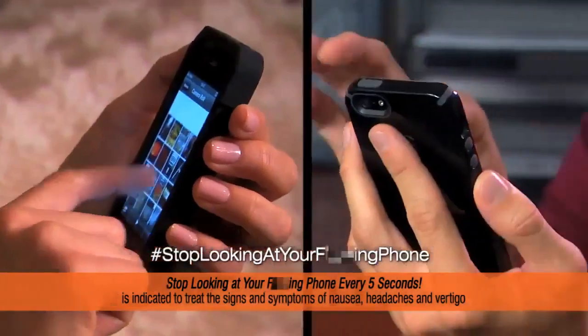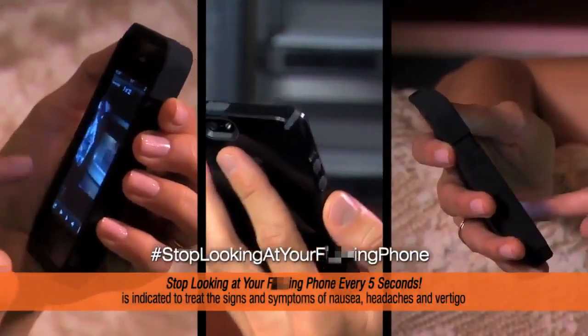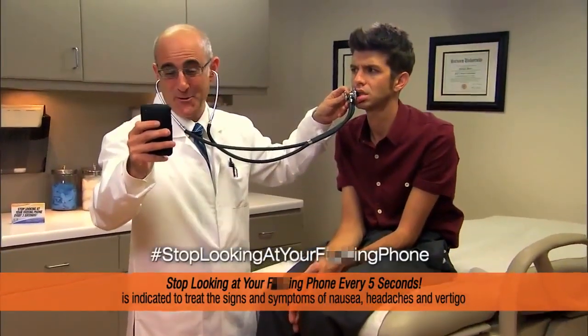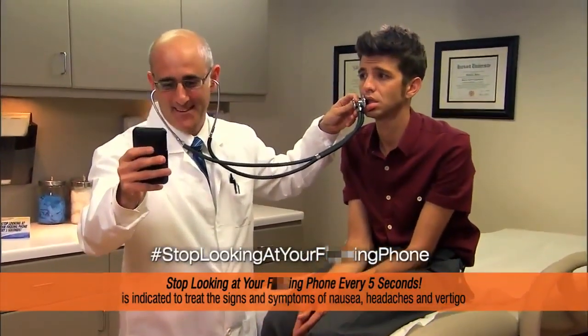Before you Instagram that photo, update your status, or check in on Foursquare, try Stop Looking at Your F***ing Phone Every 5 Seconds. Ask your doctor about Stop Looking at Your F***ing Phone Every 5 Seconds.